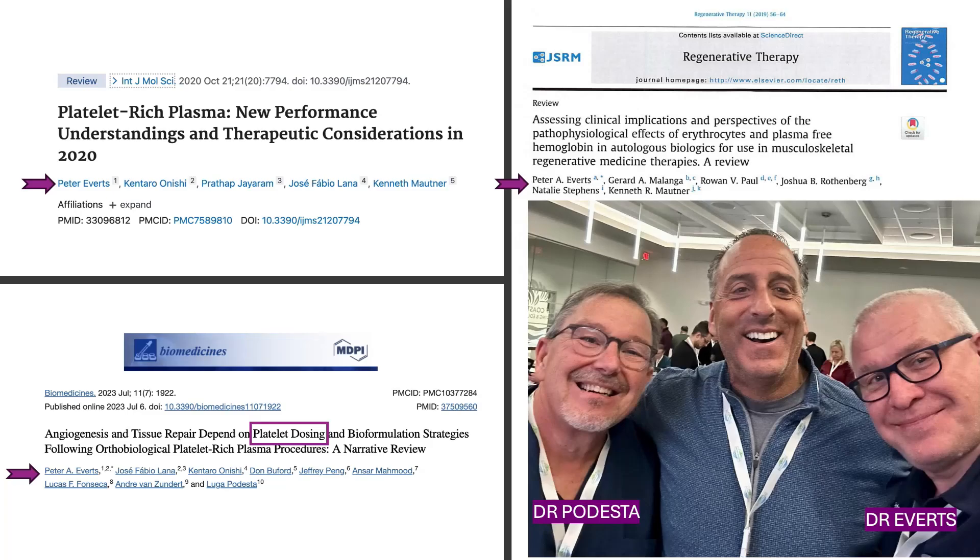What you're looking at here is a picture of myself with Dr. Peter Everett. Dr. Peter Everett is an MD, PhD, and head scientist for Gulf Coast Biologics. This picture was taken at our annual conference in Fort Myers, Florida in November 2023. Dr. Podesta is another one of the researchers on this paper.